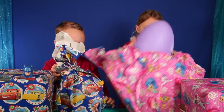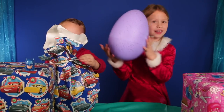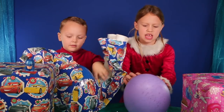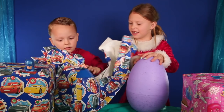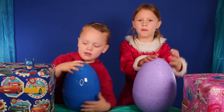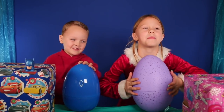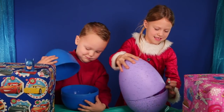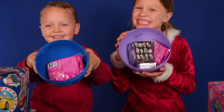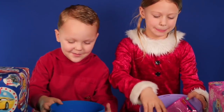Whoa, it's a giant egg! That's so cool. What color is my egg, guys? It's purple, and it looks like a dinosaur egg. I got my egg — what color is my egg? It's blue. Let's open them. Surprises! So cool, let's open them.